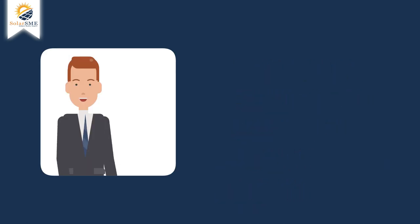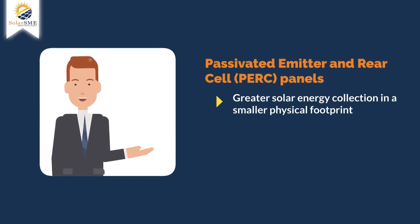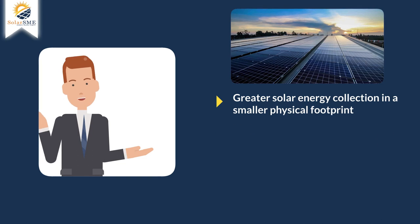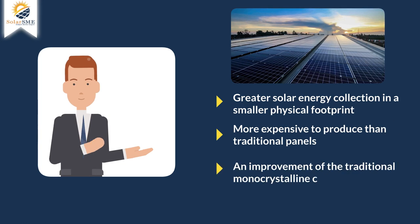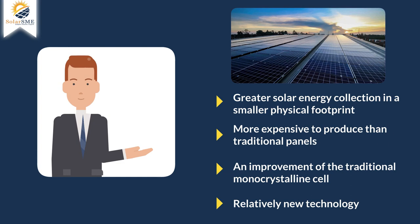Passivated Emitter and Rear Cell (PERC) Panels. PERC panels allow greater solar energy collection in a smaller physical footprint, which makes them ideal for limited spaces. They are only slightly more expensive to produce than traditional panels, due to the added materials needed. They are an improvement of the traditional monocrystalline cell, and this relatively new technology adds a passivation layer to the rear surface of the cell that enhances efficiency.